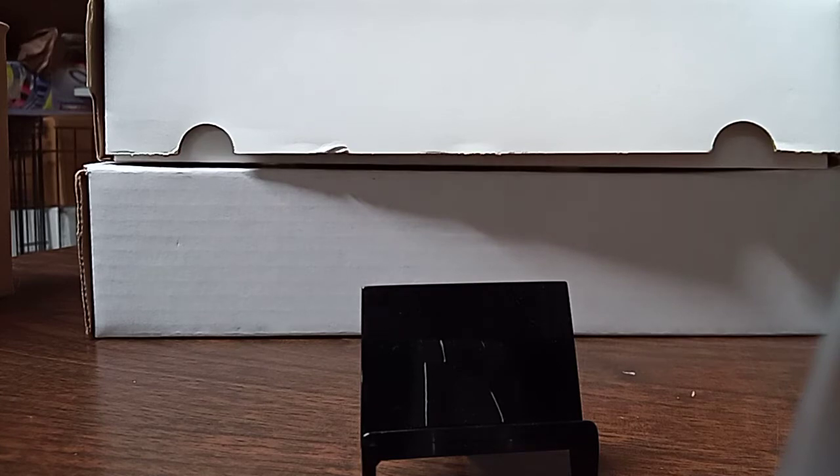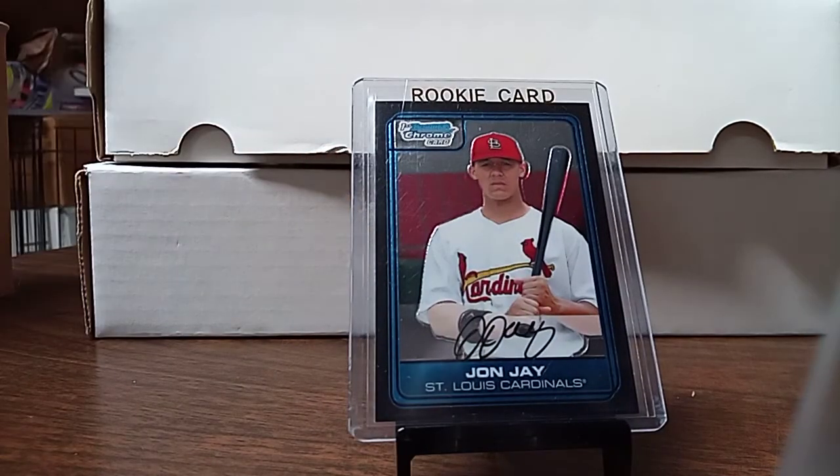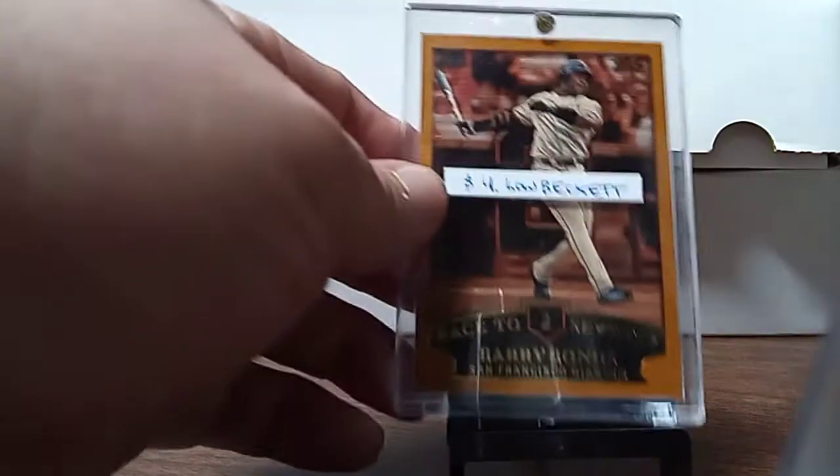I picked up this John J. Crown Rookie — that's his first Batman card, 2006. I also picked up these Barry Bonds Topps and the golds. These were priced at $4.